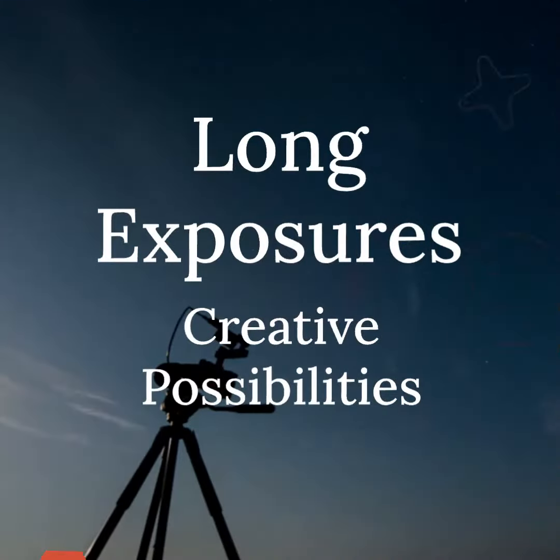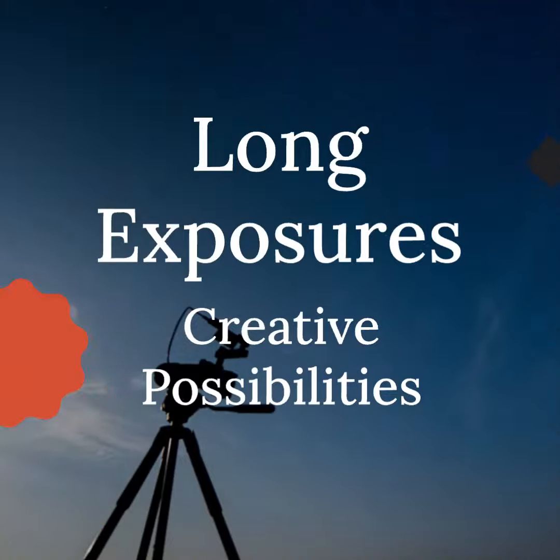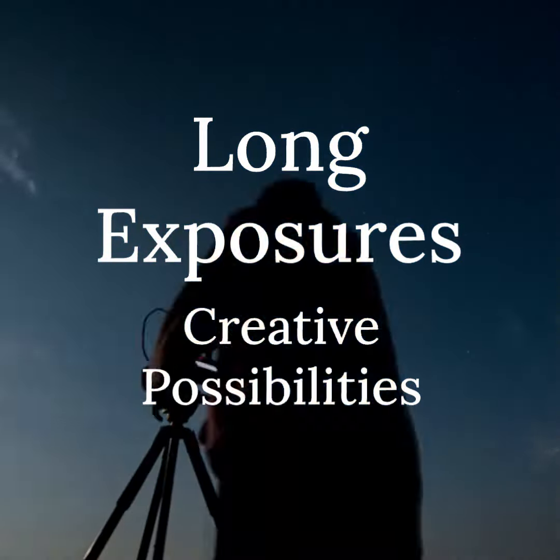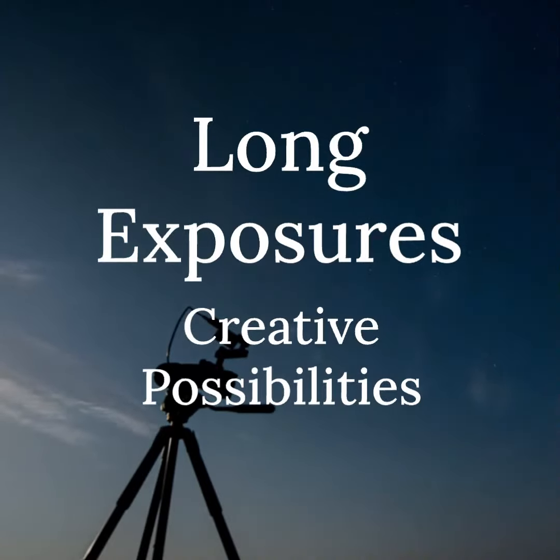Tripods also enable you to capture long exposures, allowing you to create stunning effects like silky smooth waterfalls or light trails. They open up a world of creative possibilities and help you experiment with different techniques.